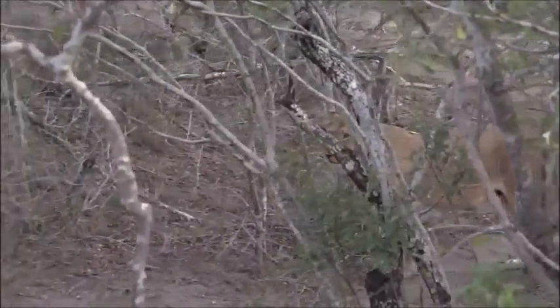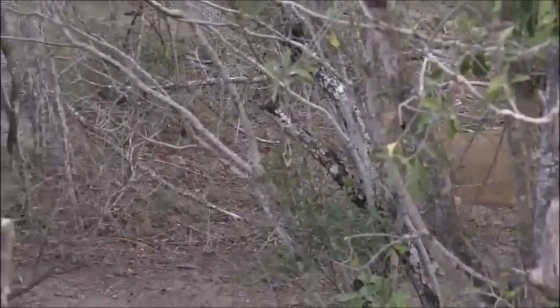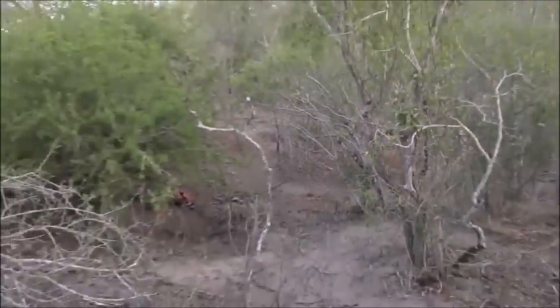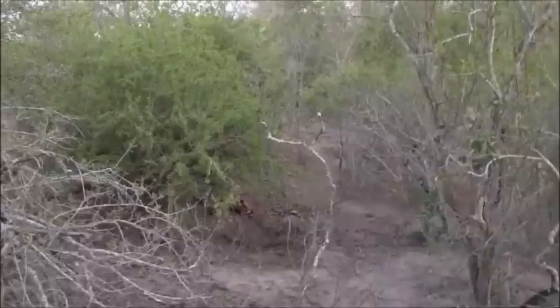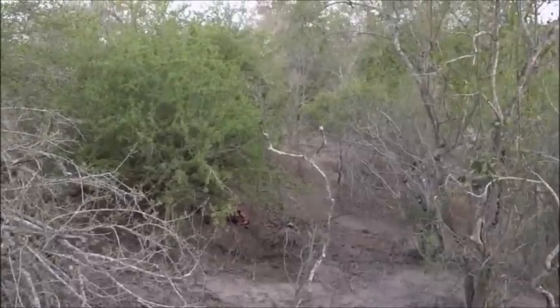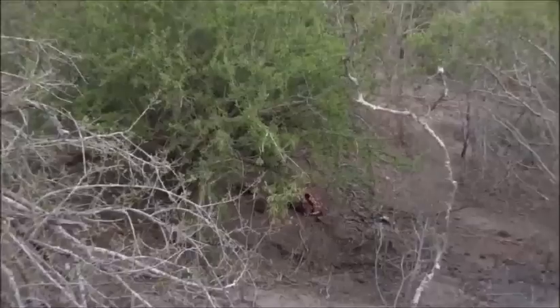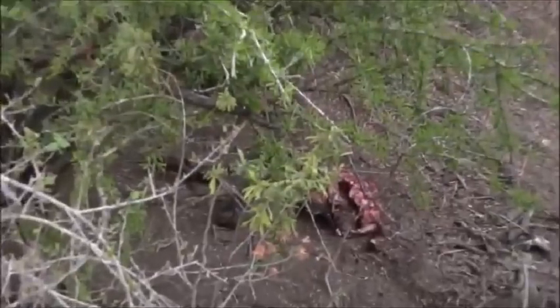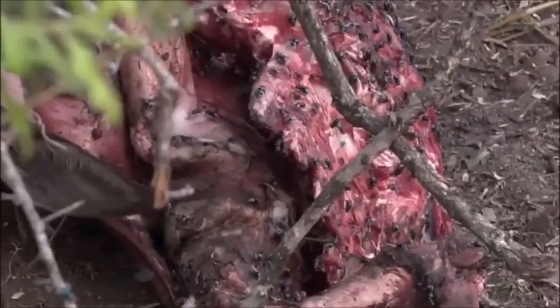That lioness he was mating with has moved off a little bit. Sorry about the squeaky brakes. I think that's the best spot we're going to get for the kill, and for now let's just hang here — literally hang on the precipice of this very steep drainage line — and see what happens. He's standing behind us, looking down towards the carcass. There's a female wildebeest and it's pretty much finished.